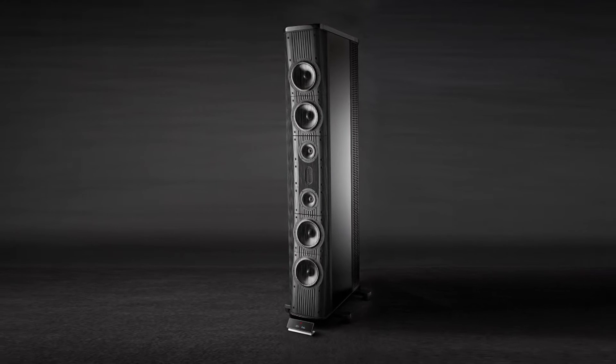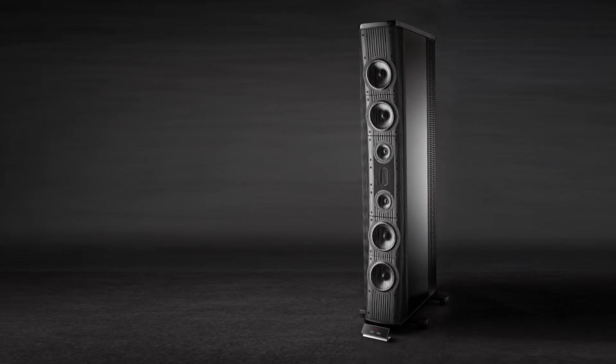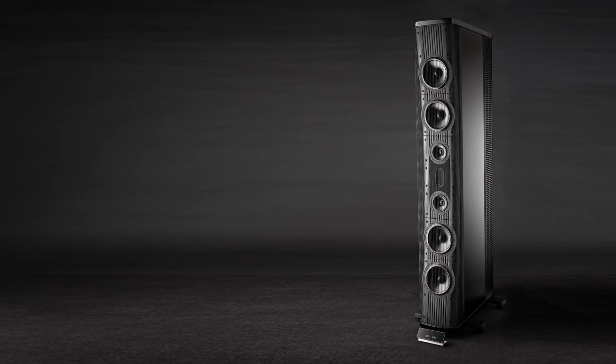When the Gryphon Trident II loudspeaker was introduced at the Munich High-End Audio Show, Steve Rocklin of EnjoyTheMusic.com commented, 'These speakers get my award for most desired in my home.'